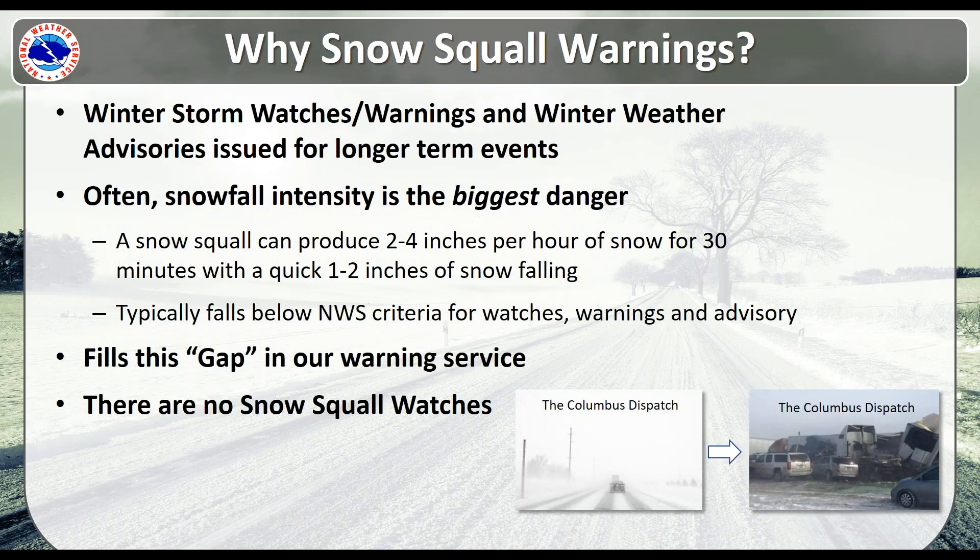So why are we issuing snow squall warnings? Winter storm warnings and winter weather advisories are typically issued for longer-term events. However, we've been looking at snowfall intensity as the biggest danger. A snow squall can produce as much as two to four inches of snow within an hour — even within 30 minutes, you can have one to two inches of snow. This typically falls below our traditional NWS criteria for warnings and advisories, so again we're trying to fill that gap in our warning service.